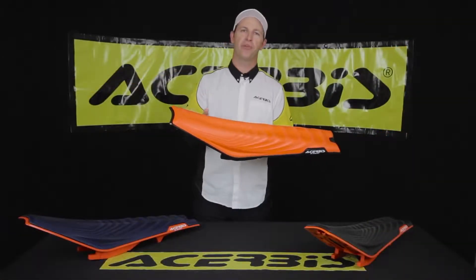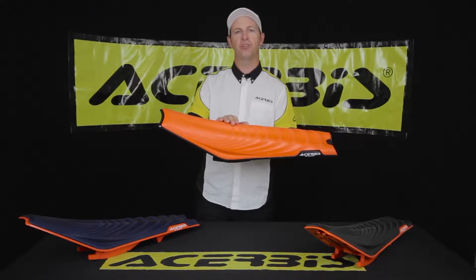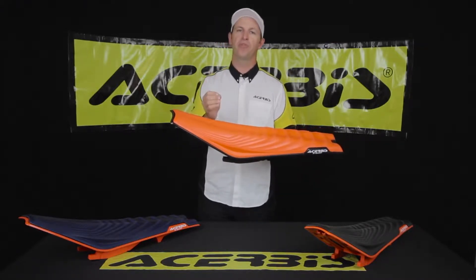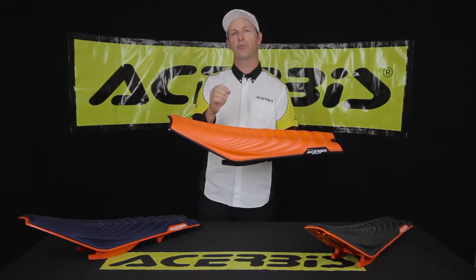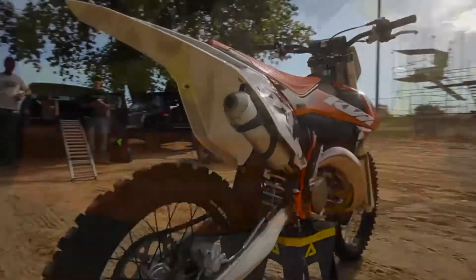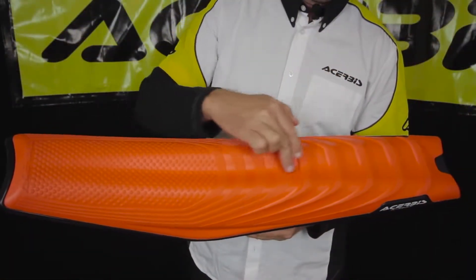Truby's is the only company to make a one-piece rotational mold seat, and they're taking full advantage of this technology to help improve the most important contact point between you and your bike. The first feature I'd like to point out is that Truby's is able to implement a relief canal down the middle.